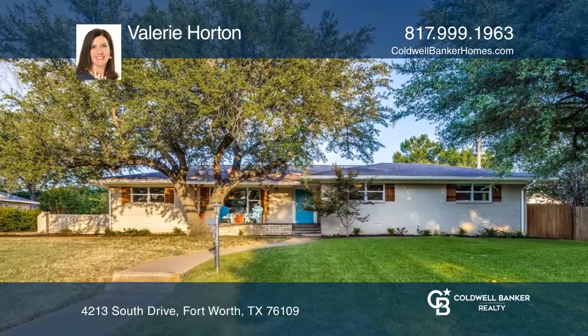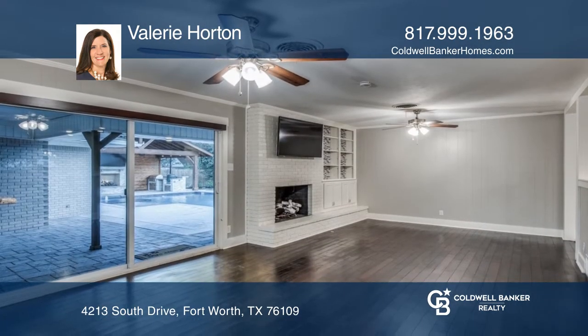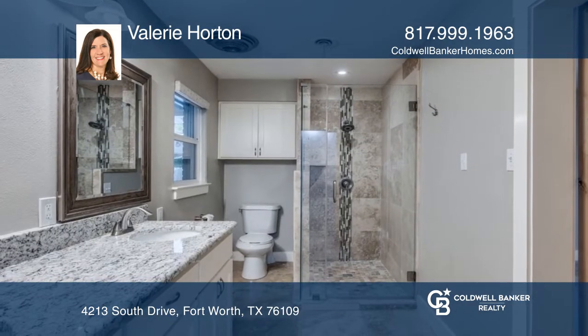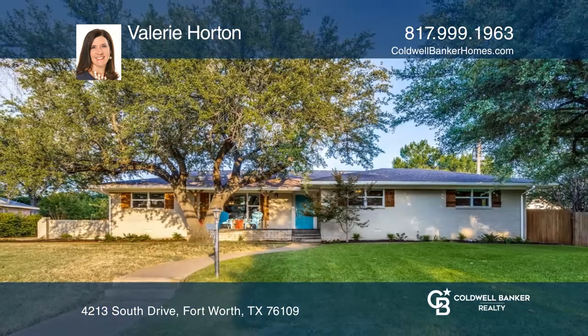This wonderful three-bedroom, two-bathroom home offers a kitchen with stainless steel appliances which opens to the family room with sliding doors to the backyard. The large primary bedroom includes a bathroom with two sinks and a shower. Outside boasts an inground pool and spa, a cabana with a fireplace, and more. Make it yours by calling Valerie Horton.